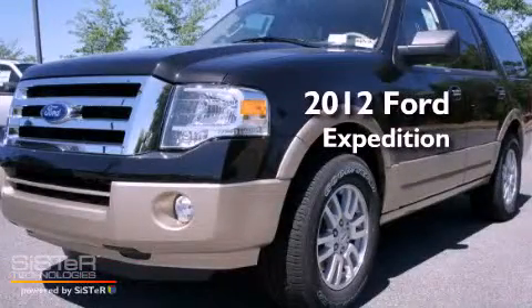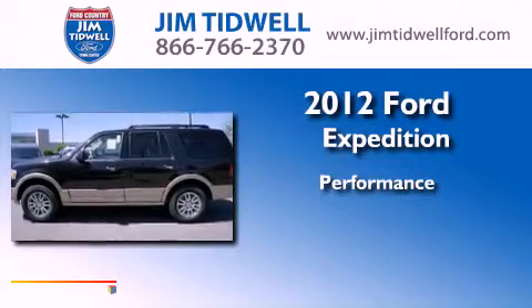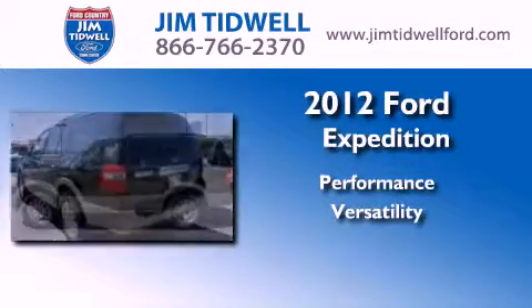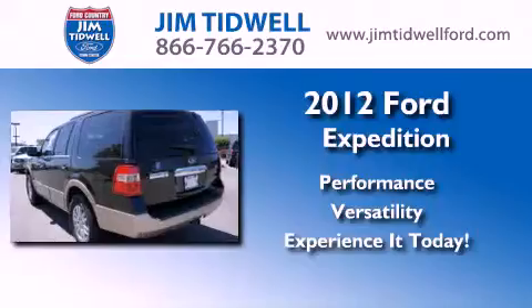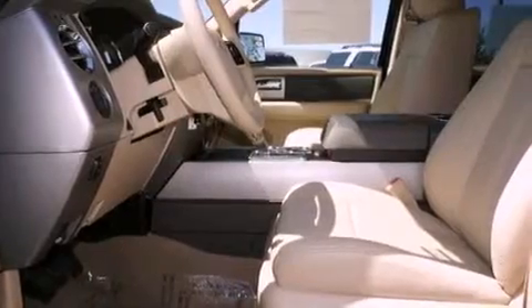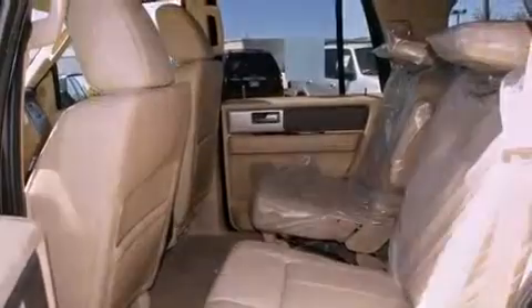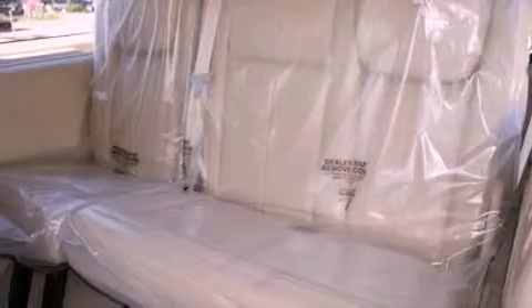This is a brand new 2012 Ford Expedition. Its top features include skid plates, power adjustable driver pedals, a power sunroof, cooled seats, satellite radio, and traction control and stability control systems.